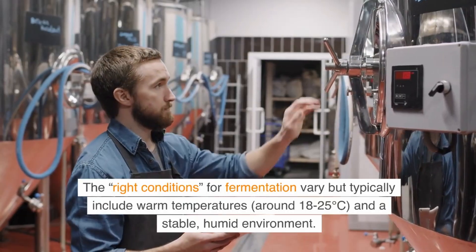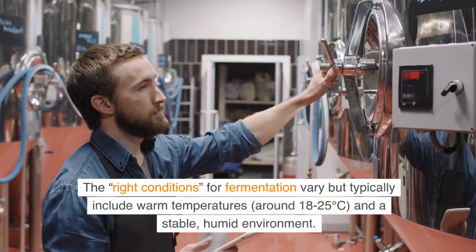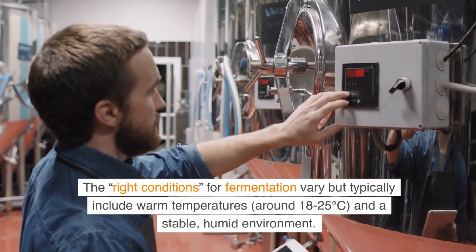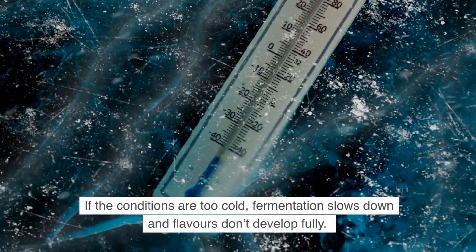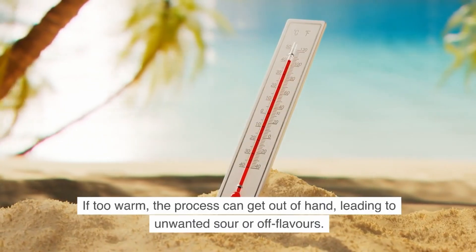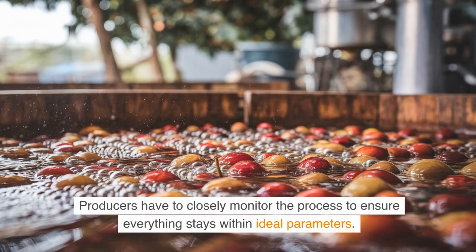The right conditions for fermentation vary, but typically include warm temperatures around 18 to 25 degrees Celsius and a stable, humid environment. If the conditions are too cold, fermentation slows down and flavors don't develop fully. If too warm, the process can get out of hand, leading to unwanted sour or off flavors. Producers have to closely monitor the process to ensure everything stays within ideal parameters.